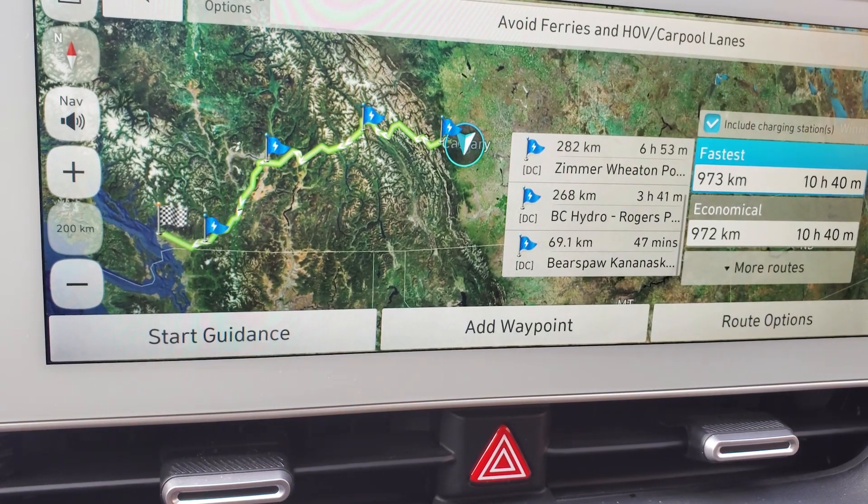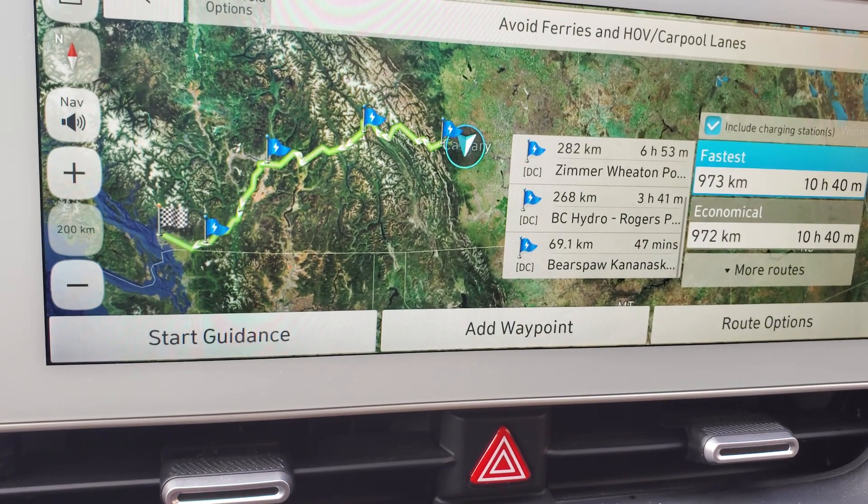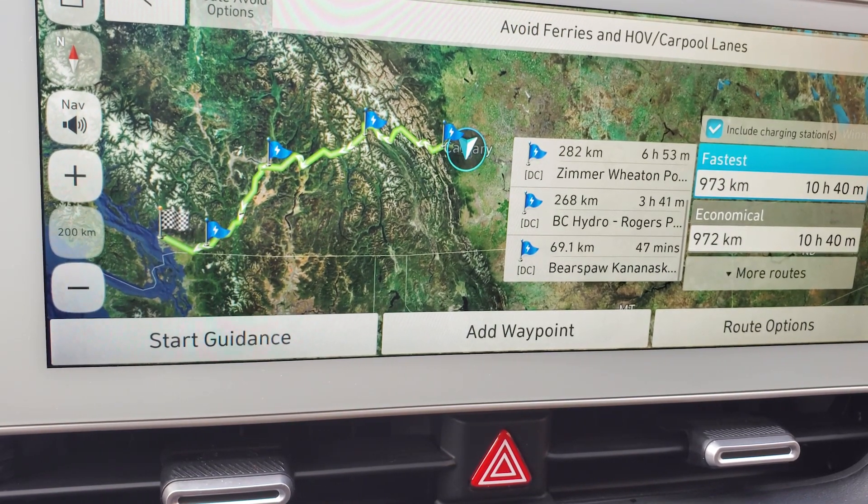So now you don't have to worry about adding chargers yourself. The only thing I would say about this is that it doesn't tell you how much you have to charge to go to the next destination. But essentially you can calculate that yourself.